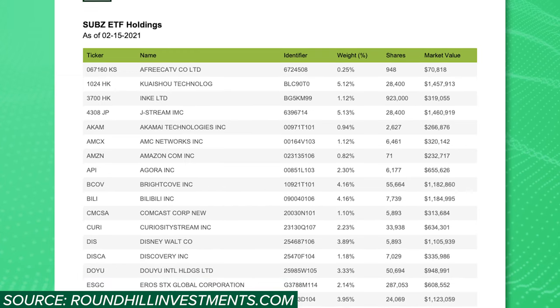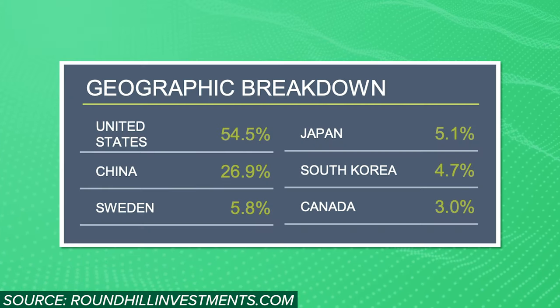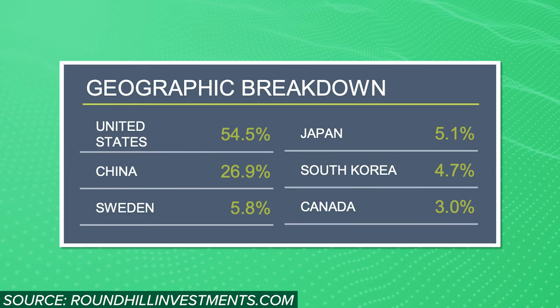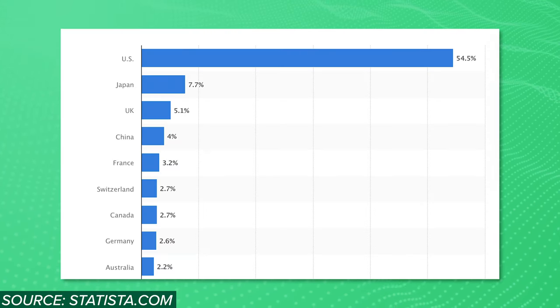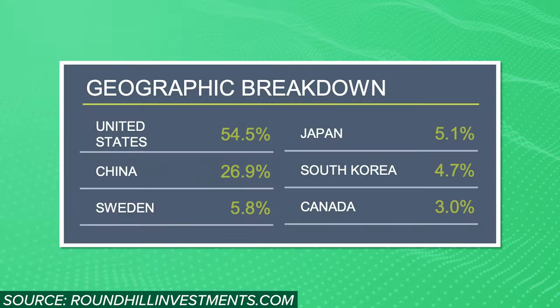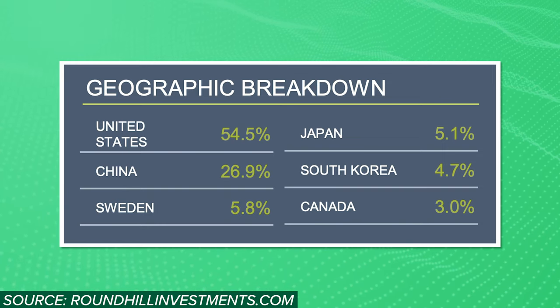The SUBS ETF currently has 35 different holdings from 6 different countries. Starting with the country breakdown, I like what I see here. My first concern was that this fund would be too focused on US businesses, but as you can see, they only make up 55% of the fund. This is right in line with the US's share of the global stock market, which suggests that the US stock allocation is right in the sweet spot for an internationally diversified fund. So I really like that SUBS is responsibly allocating to US businesses and maintaining some decent international exposure. Of course, the bulk of this international exposure goes to China, making up about 27% of the portfolio.